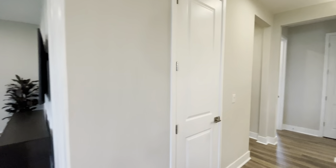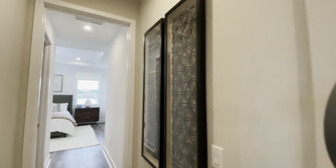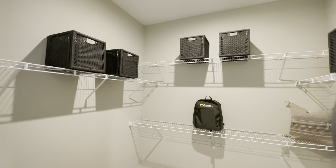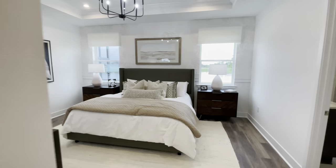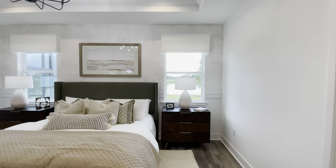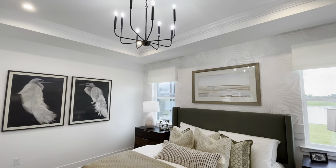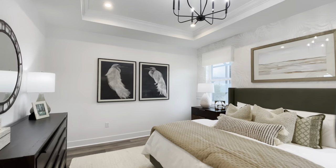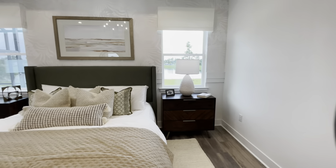We'll head into the other bedrooms. We've got our master bedroom down here at the back of the house. First we've got our giant walk-in closet, so lots of storage in there. And our master bedroom here has lots of natural light, very bright and open. They have the tray ceiling here in the model — that is an option you can do — and it just gives you that extra height and a really open, airy feeling.